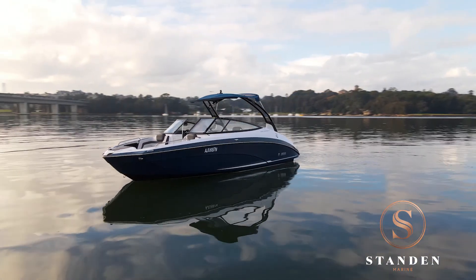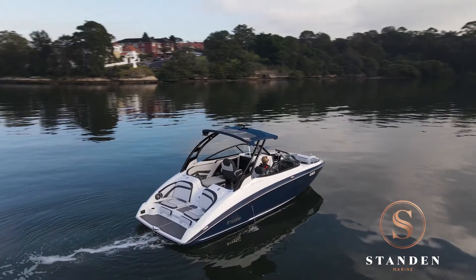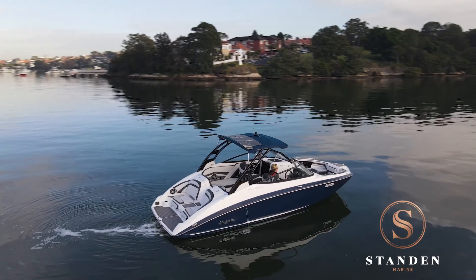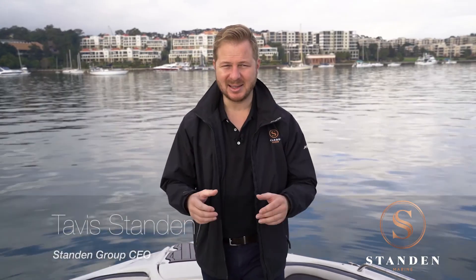The striking looks of the limited edition Propulsion bow rider make it a head-turner. The award-winning design offers watersport enthusiasts a one-of-a-kind boating experience. This is the Yamaha 242 Limited S.